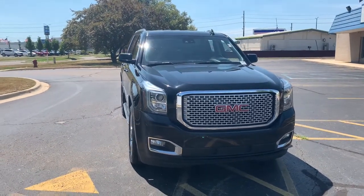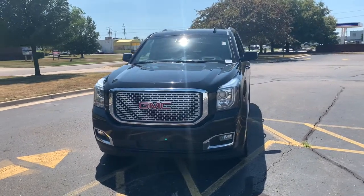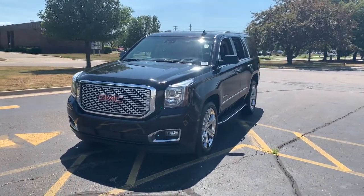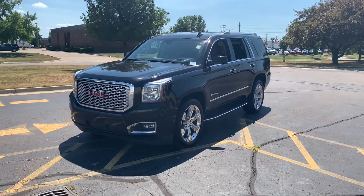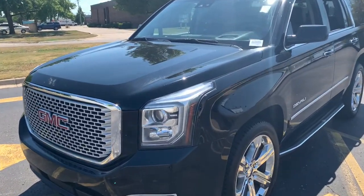Here is a wonderful 2017 GMC Yukon. With less than 60,000 miles on the odometer, this vehicle stands out from the rest. Make every adventure all it can be in this spacious, comfortable, and highly capable Yukon.